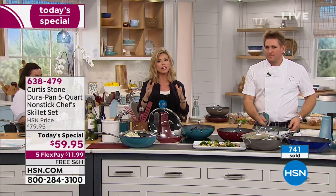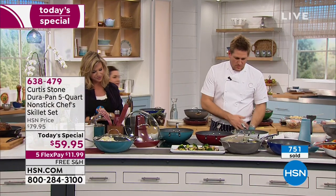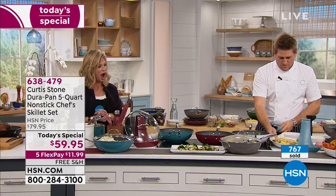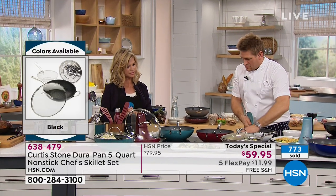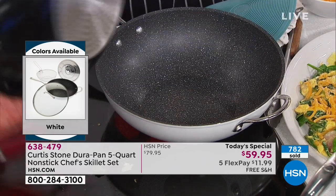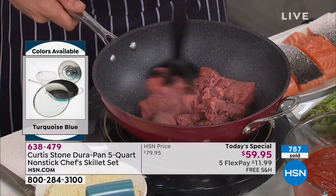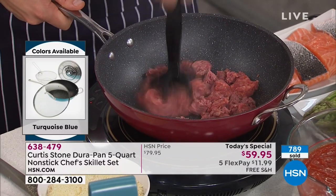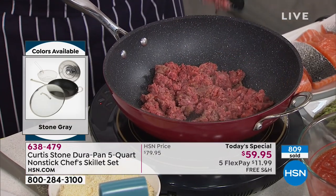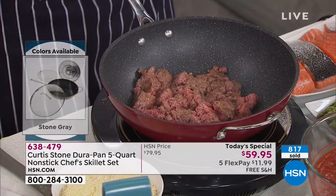Tell everyone watching how it's changed the way you cook. First of all, I like the fact that it doesn't stick. It reminds me of those old-fashioned heavy cast iron skillets — but it cooks so differently compared to other pan sets I've had. The majority of what I own now is Curtis Stone product. I'm so glad you found Chef Curtis Stone — he's changed my life in the kitchen. He's made it easy and fun again.